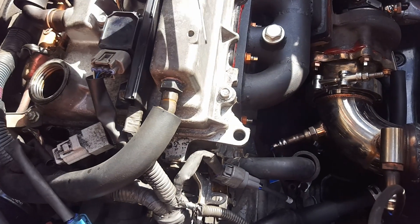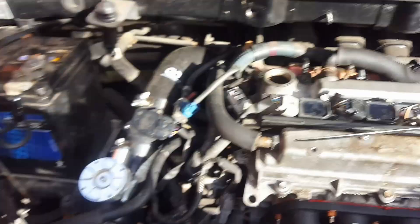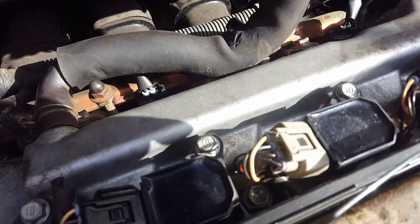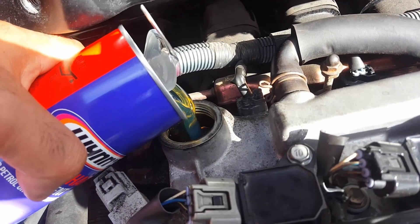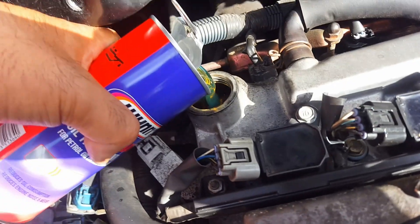Let's pour it in. Can we reach from here? I hope we can, because I don't think it'll go through a funnel. Let's try from this end. Yep, it's going in. See that? Beautiful, isn't it? How luscious. Let's see what it does.